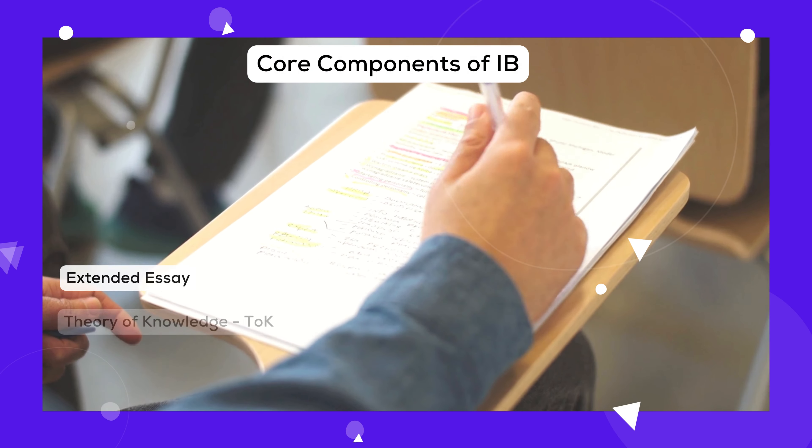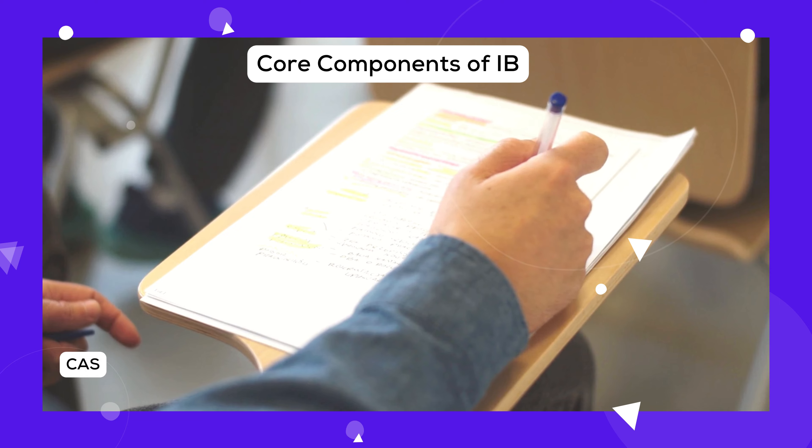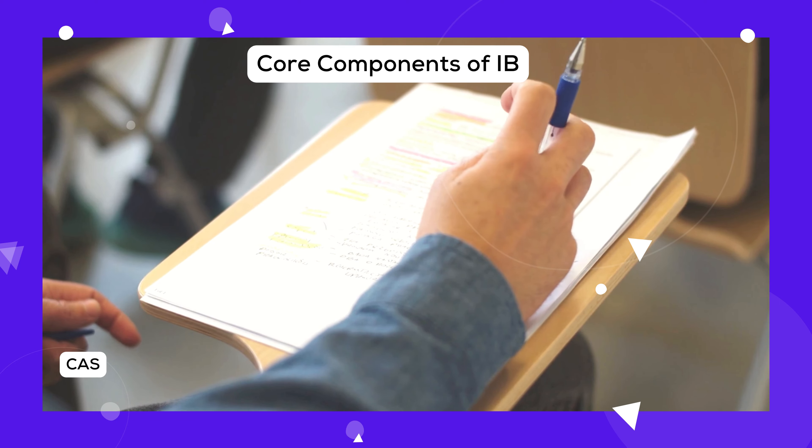The IB isn't just about the usual classes. You'll also do unique projects that help you learn how to research, think critically, and give back to your community.